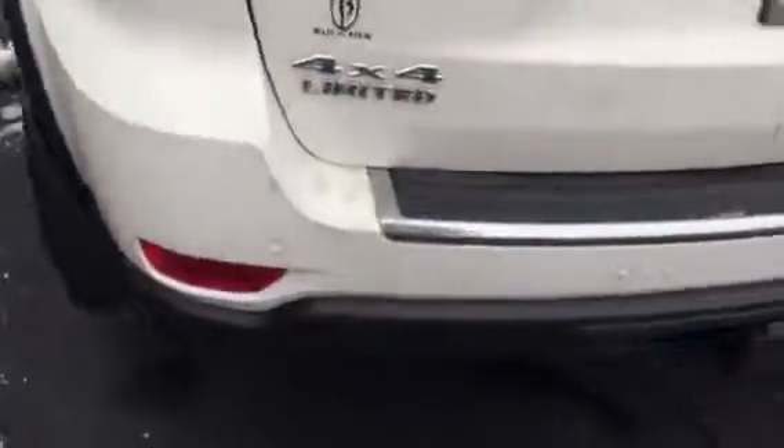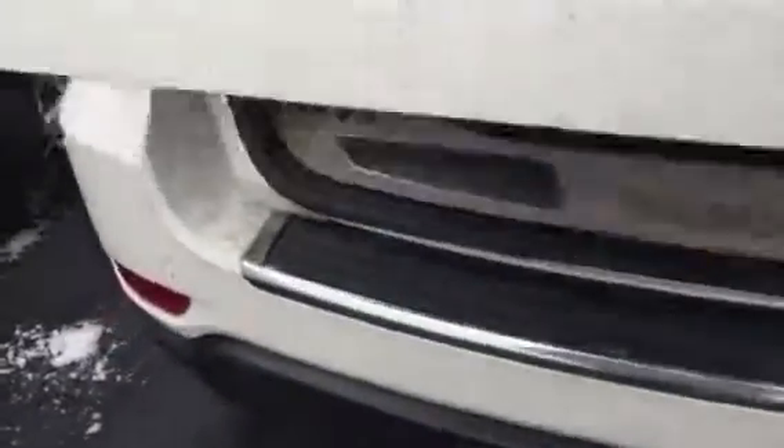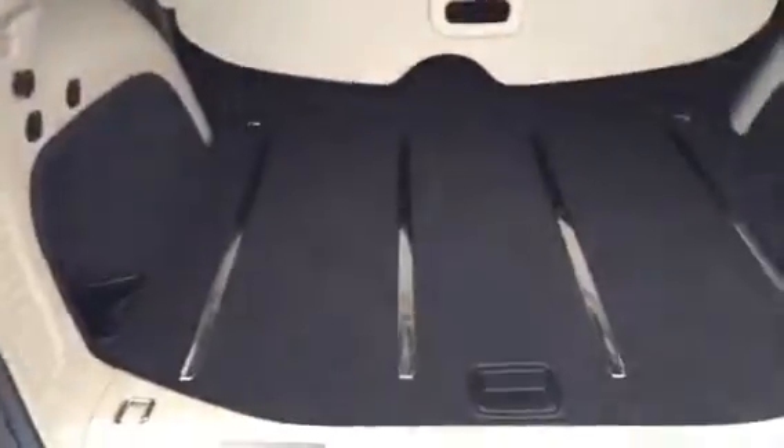In addition to that, the vehicle does have a tow pack and backup cam. It's a really nice vehicle, Mackenzie.